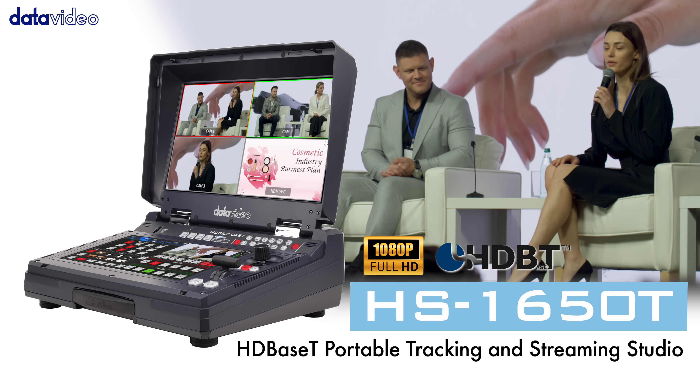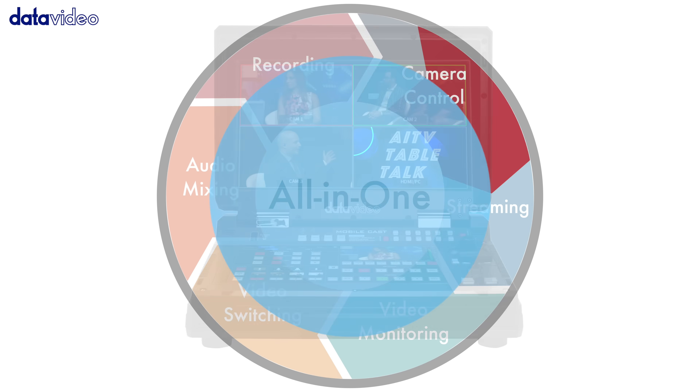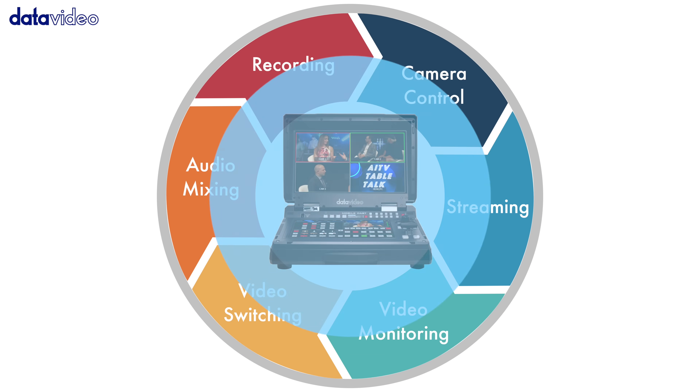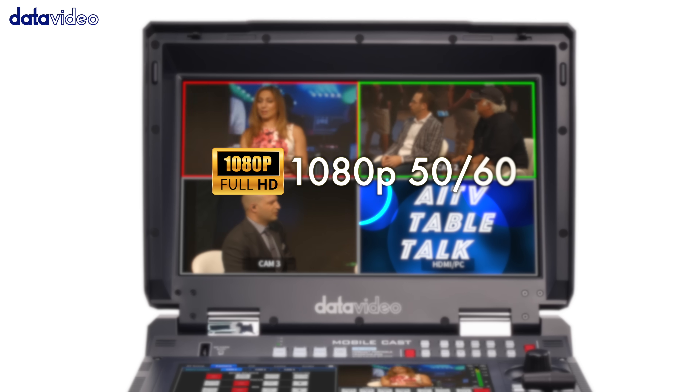Meet the HS1650T HDBase-T Portable Tracking and Streaming Studio — your all-in-one solution for professional live production, streaming, recording, and more. Compact yet powerful, the HS1650T integrates a four-channel production studio with full 1080p resolution.